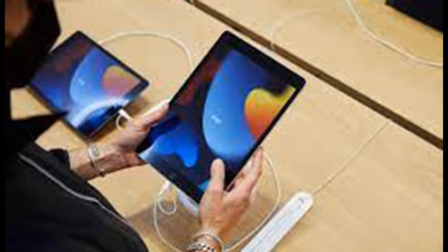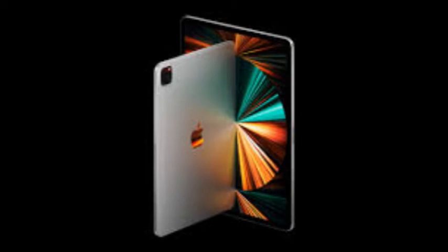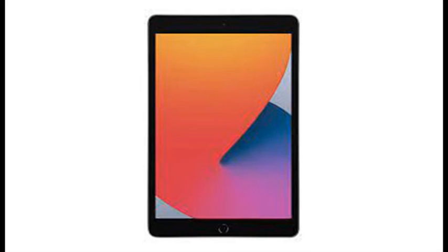The basic design of the iPad hasn't changed much in recent years, but the under-the-hood upgrades are particularly notable this year. The tablet now uses an A13 Bionic chip that's reportedly 20% faster than in the previous iPad, making it a better fit for gaming or creative tasks. This may also be a good pick for remote work and virtual friend visits, as an ultra-wide 12MP front camera offers Center Stage to keep you in view as you move around.